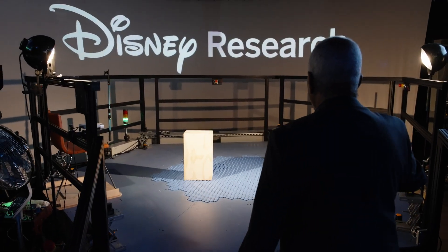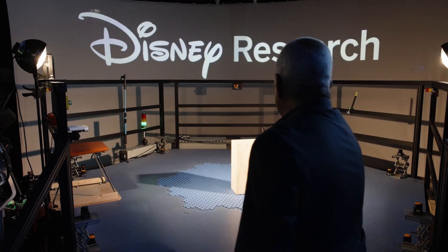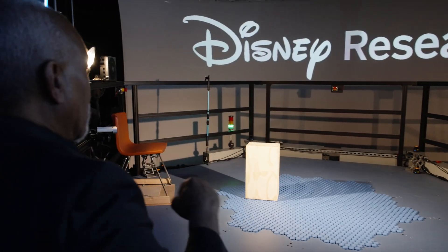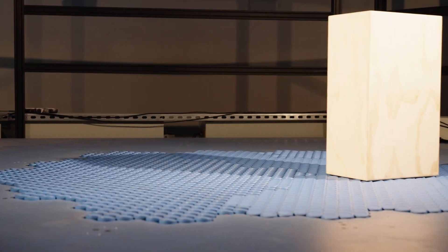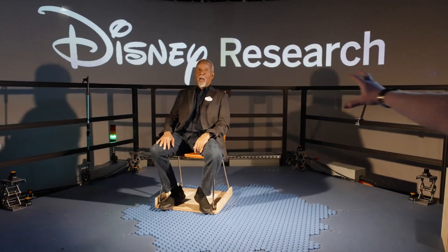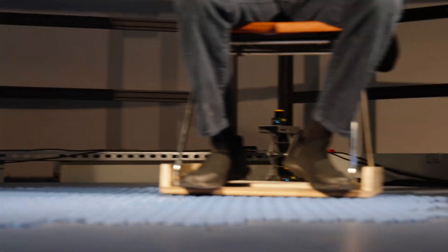But if you put an object on the HoloTile and control the floor remotely, all of a sudden you're a force user — you can make that object move in any direction you want. Put a seat on there and all of a sudden you've got a brand new style of ride vehicle, one that can do unique motions in a very limited space.